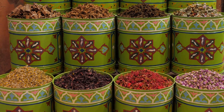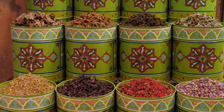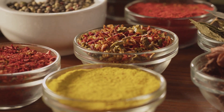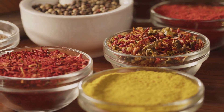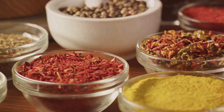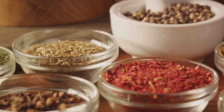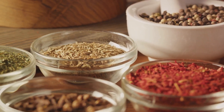Let's meander through the spice trail of Morocco. First stop: cumin. This warm, earthy spice is a staple in Moroccan kitchens, lending a smoky, nutty flavor to soups, stews, and grilled meats. Then there's coriander, a spice with a sweet citrusy note that's often paired with cumin for a flavor duo that's simply irresistible.